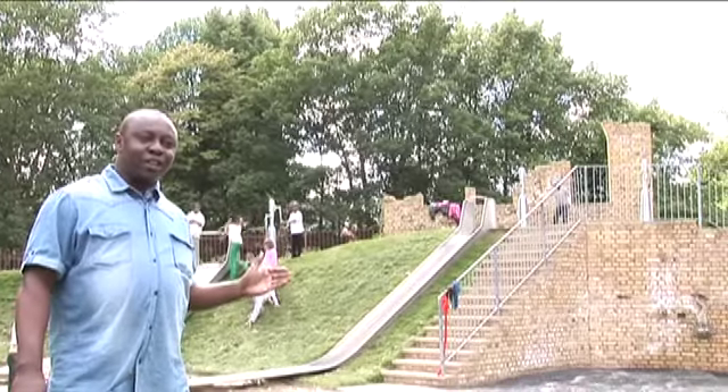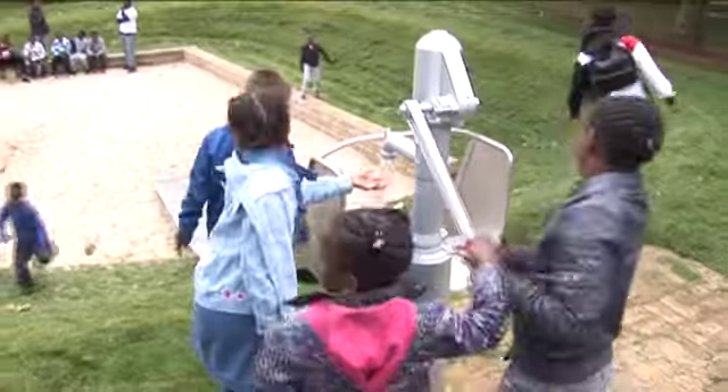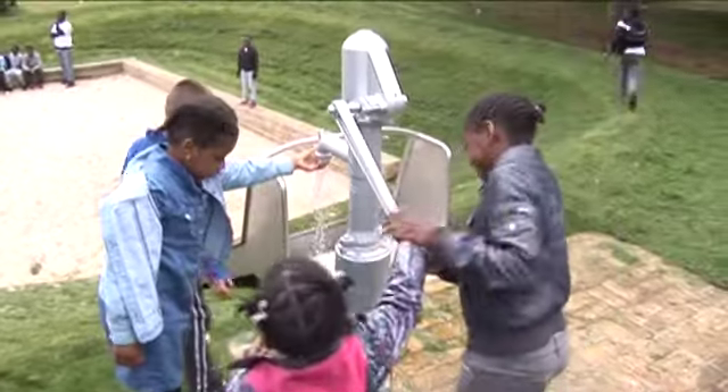This is our new water feature. It consists of water pumps at the top there, and the water goes down the slide.